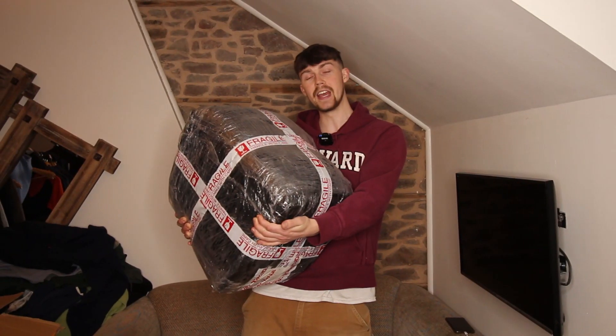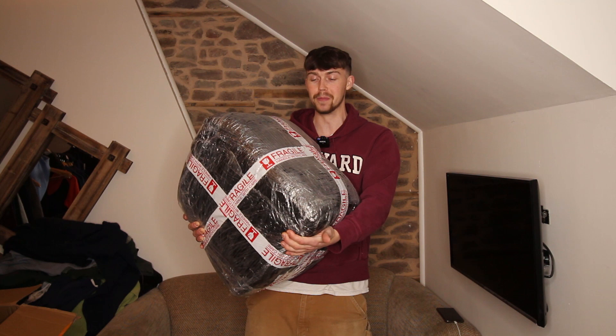In this bin bag here is £1,000 worth of Stussy t-shirts, come all the way from another continent. Excited to get them open, let's just get into it.